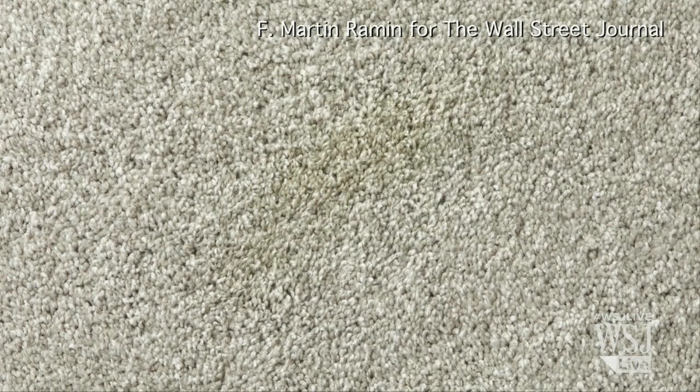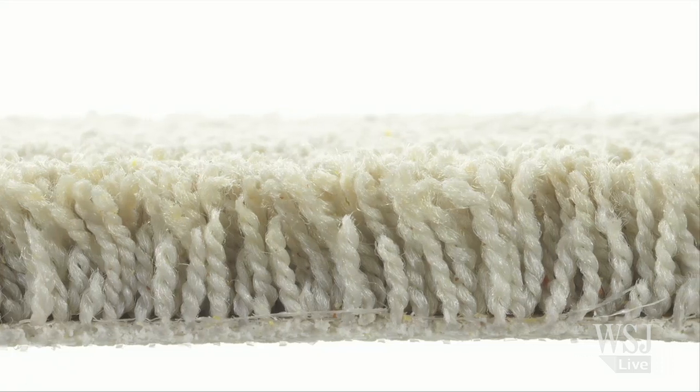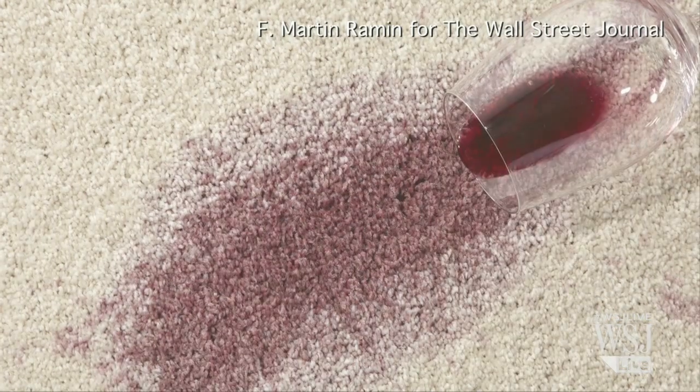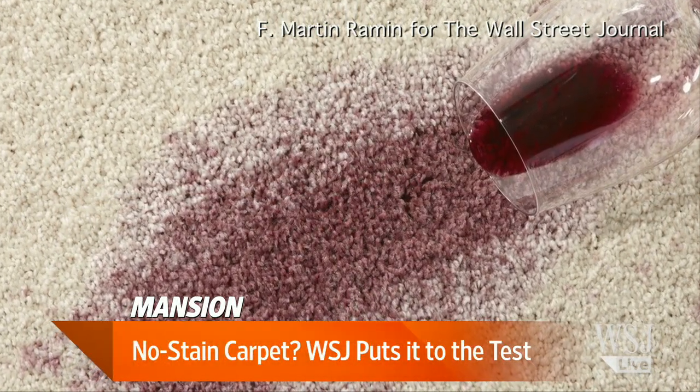Did you try the old red wine trick from college? You take white wine, sprinkle that on it, throw some salt on it, and then finish off both bottles of wine. We did not try that — we did finish off the bottle of wine once we were done, but we did not try that trick.